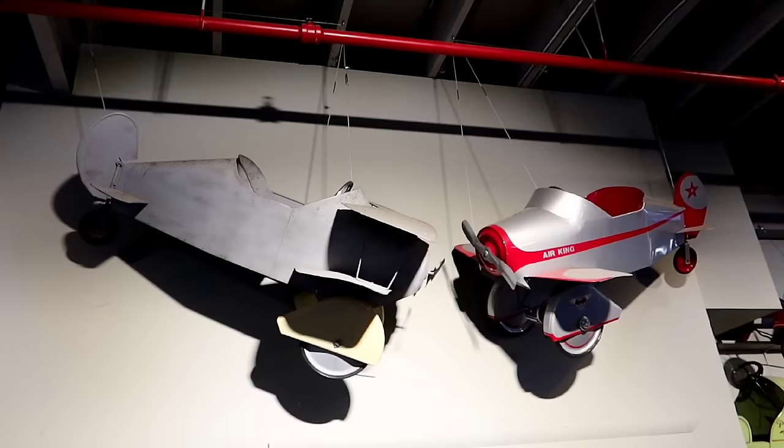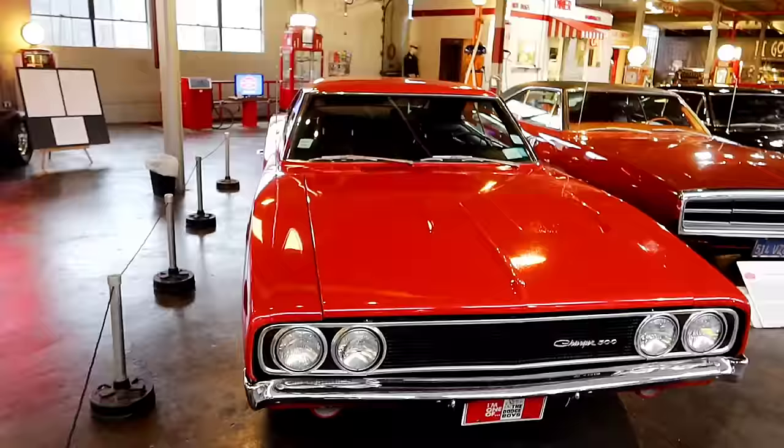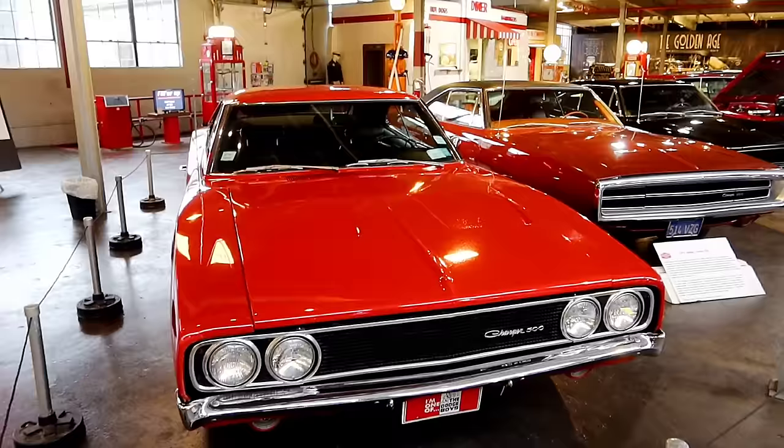They have all kinds of toy cars and planes for kids — the pedal cars here on display. The top floor is all automobiles and the bottom floor — this is a two-floor building — the bottom floor is all the trucks.